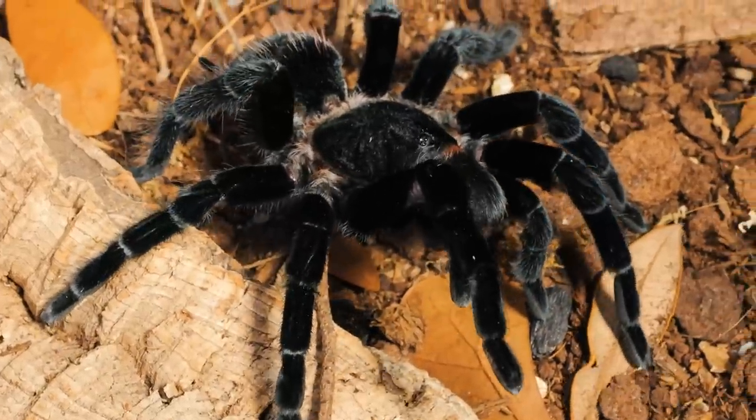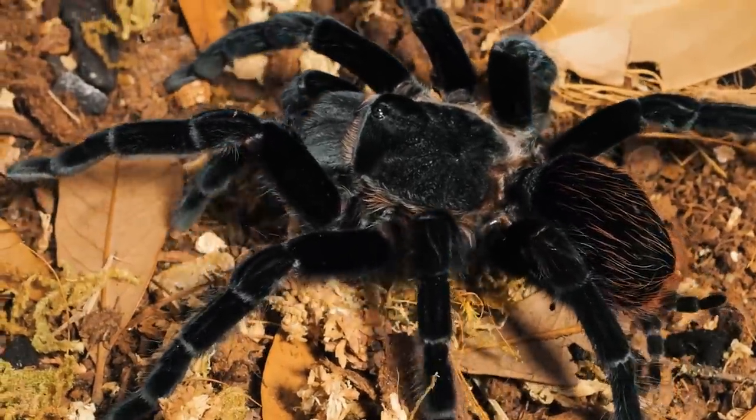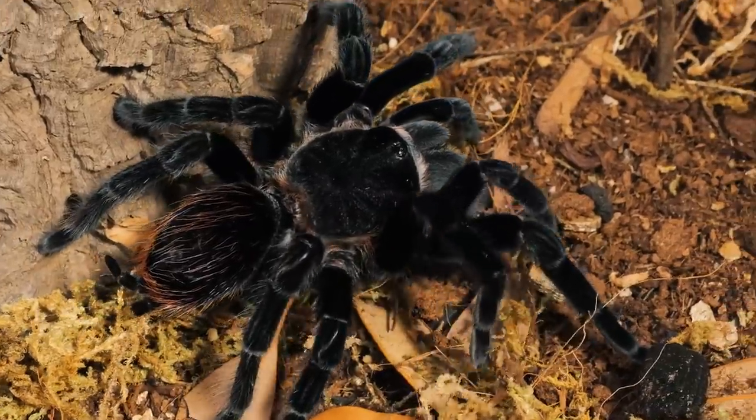Every Mexican Red Rump tarantula I've had has been very feisty and defensive, though I have heard some reports from people who actually got very docile specimens. But anytime I think of a black goth tarantula, this is one of the first species that comes to mind. Now the number four black tarantula has a couple of pops of color in it as well.